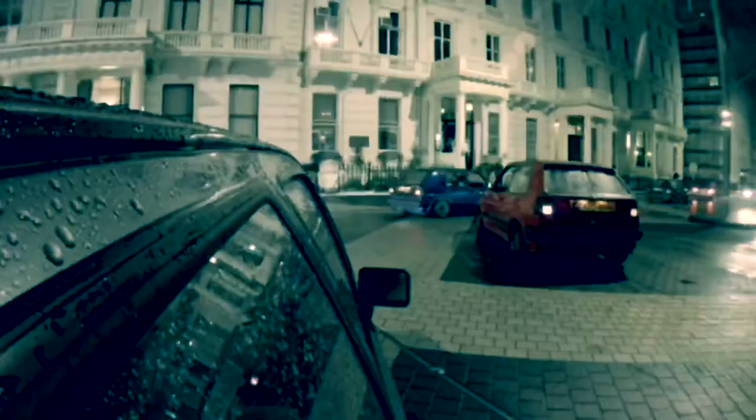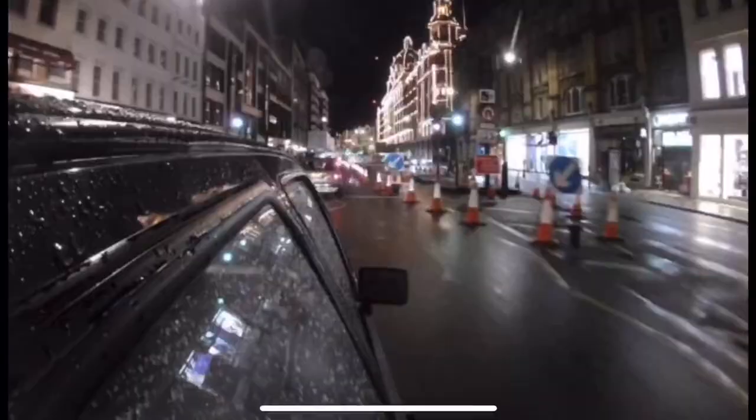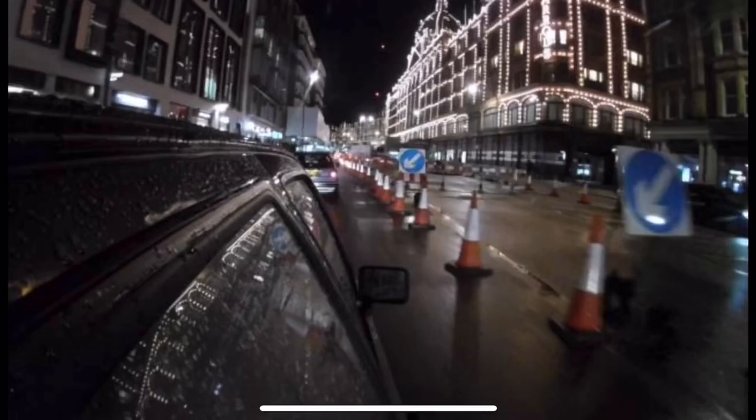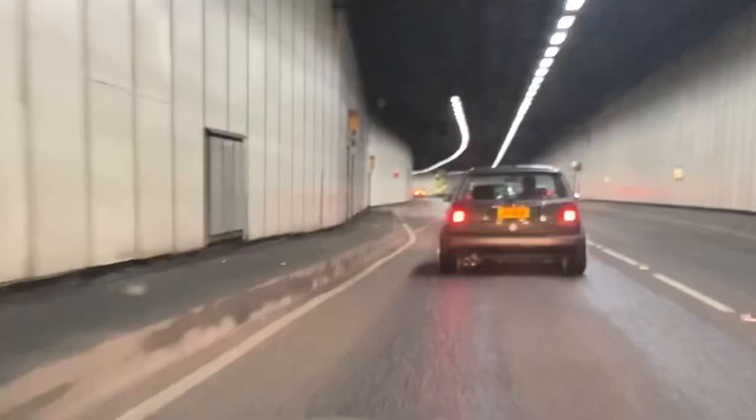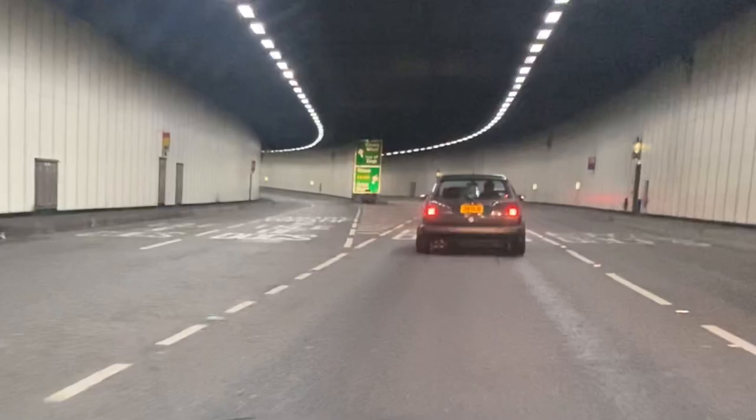I guess this is what it's all about — driving through central London at night with a bunch of Mark IIs. I've got Mark IIs in front of me, I've got Mark IIs behind me. London's really cool at night — we're just about to come past Harrods. We're about 25 minutes away from Elephant and Castle, just rolling through London traffic. I've just got to watch out for the crazy moped riders who clearly do not give a monkey's.